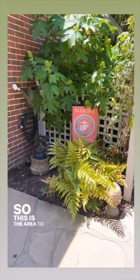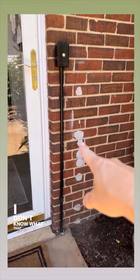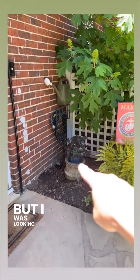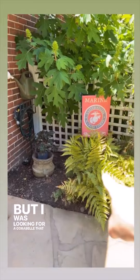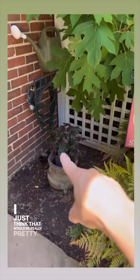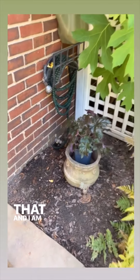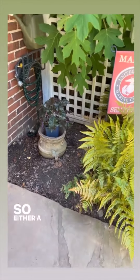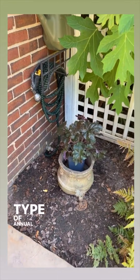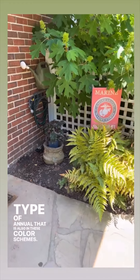So this is the area to the right of our back door. I am going to fix this — I don't know what that was, maybe it was an old doorbell. I was looking for a Korra Bell in these colors; I just think that would be really pretty. But they didn't have them at Lowe's. So either a Korra Bell in these colors will go there, or some type of annual that is also in these color schemes.